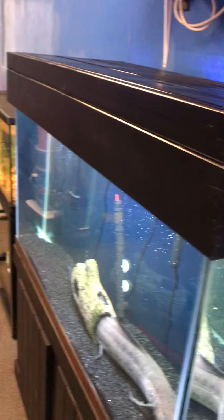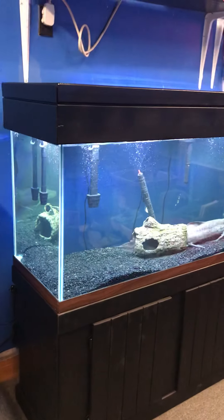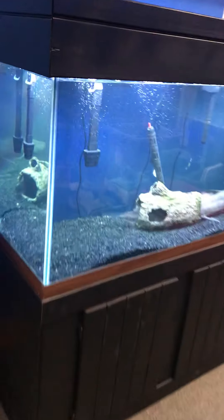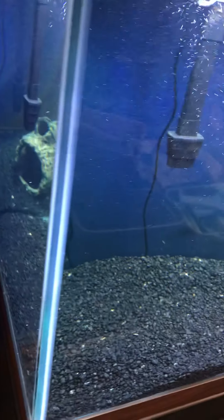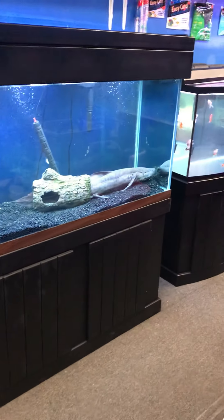The 90-gallon tank measures approximately 48 inches long, 24 inches high, and 18 inches wide. It's in nice, clean, excellent-looking condition — no nicks in the corners, a perfectly looking tank. The stand has tons of storage space inside, as you can see. All this for only $600.